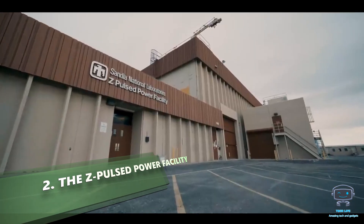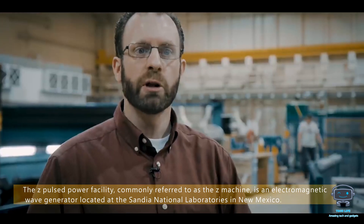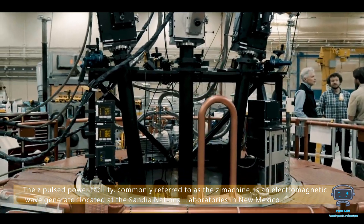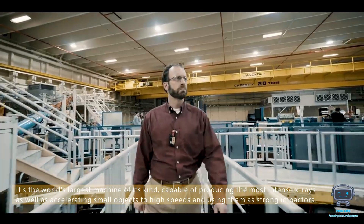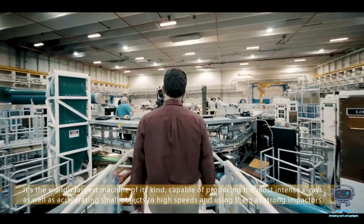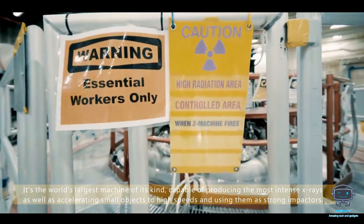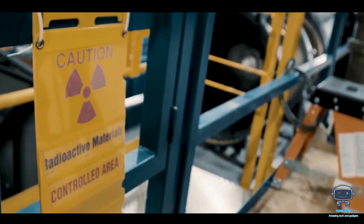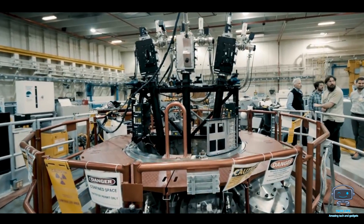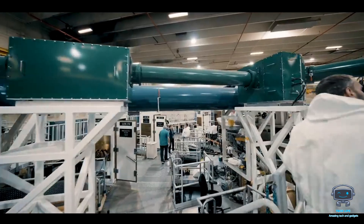The Z Pulsed Power Facility, commonly referred to as the Z Machine, is an electromagnetic wave generator located at the Sandia National Laboratories in New Mexico. It's the world's largest machine of its kind, capable of producing the most intense X-rays, as well as accelerating small objects to high speeds and using them as strong impactors. While this machine may appear to be primarily used to investigate new physics theories, it has far more practical applications than other large machines such as the Large Hadron Collider.